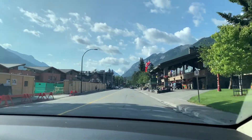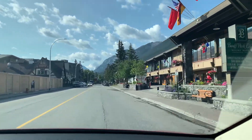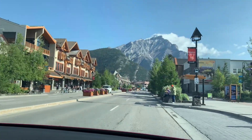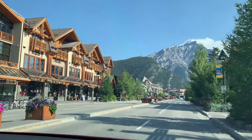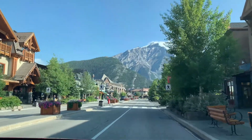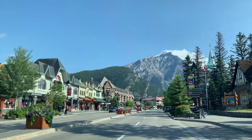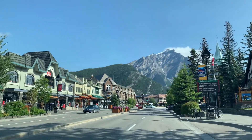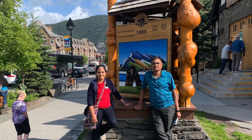We are now in Banff, having traveled 15 miles from Canmore. The first settlements in Banff were in the 1880s after the Transcontinental Railway was built through the Bow Valley. This town was named Banff after Banffshire, Scotland, the birthplace of two of the original directors of the Canadian Pacific Railways.